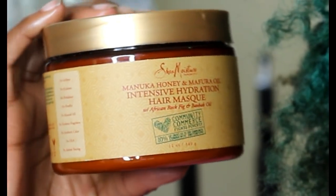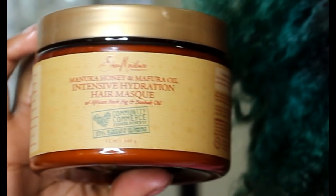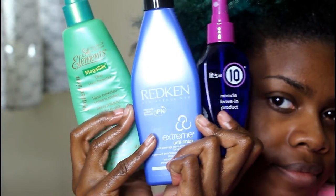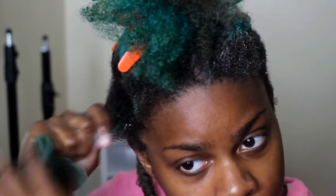For the deep conditioner I'm going to be using the Shea Moisture Manuka Honey hair mask. To blow out my hair I'm using the Redken Anti-snap, the It's a 10 leave-in conditioner, and the Mega Silk olive oil heat protectant. To start off, I shampooed my hair with the Shea Moisture Moisture Retention shampoo.